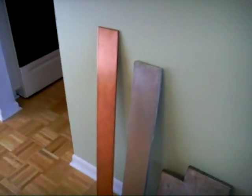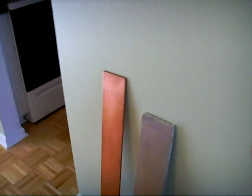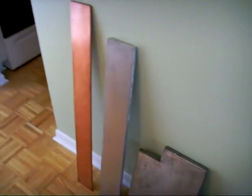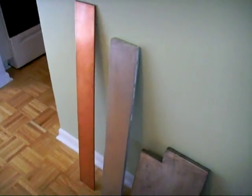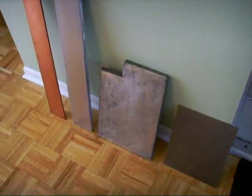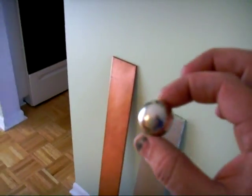Today I wanted to demonstrate the Lenz effect, which was discovered by a guy named Lenz. I've got different metals here: copper on the left, an aluminum plate, a shorter plate of magnesium, and a smaller plate of titanium. This is a neodymium iron boron magnet — a one-inch sphere.